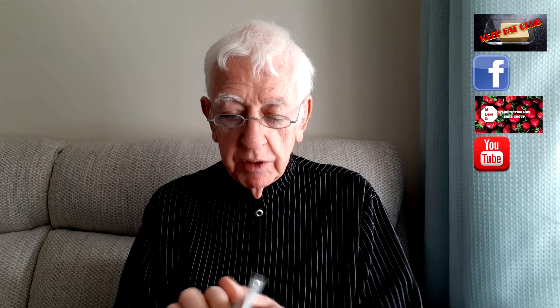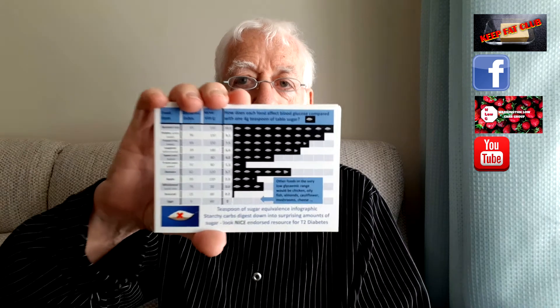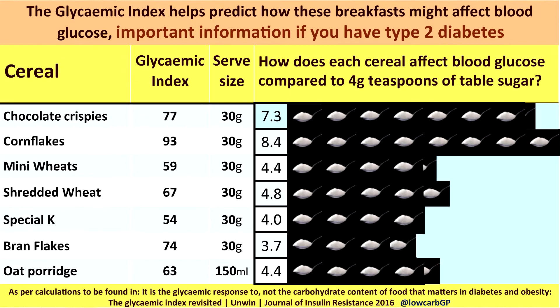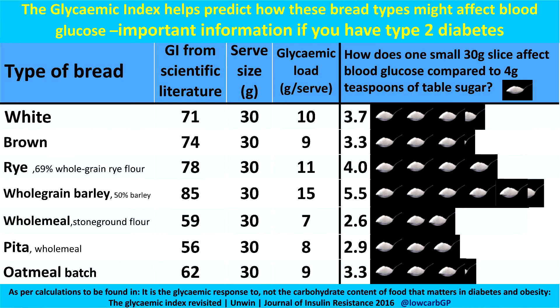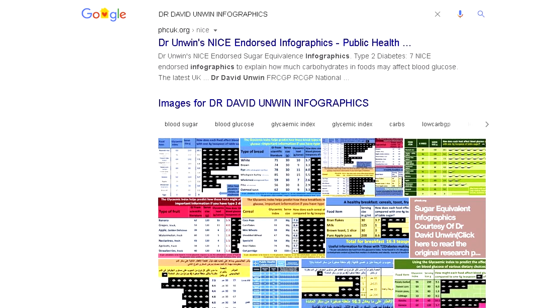And what does it mean and how does it affect our bodies? I'll start off here with some information created by a UK-based doctor, Dr. David Unwin, who is based in Southport. He created these nice little infographic charts which explain our foods and how they make quite a difference to our blood sugar levels. You can get these if you go online and type in David Unwin infographics.